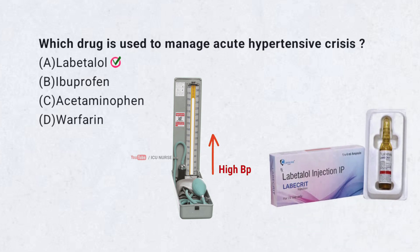Correct answer A. Labetalol. Labetalol lowers blood pressure quickly and safely. It is often used in hypertensive emergencies.